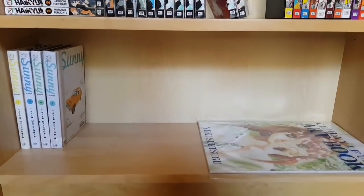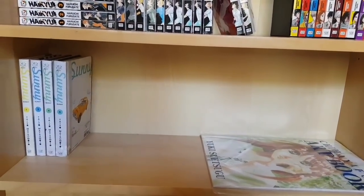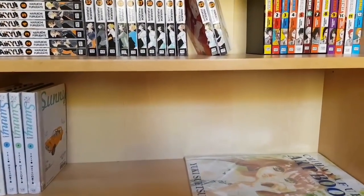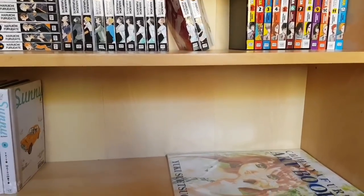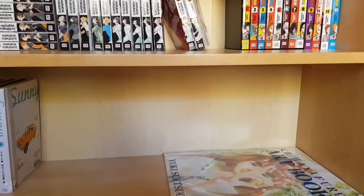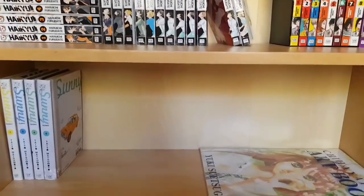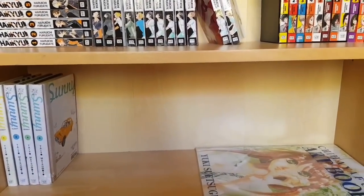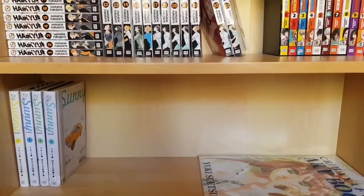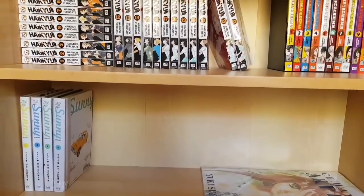This shelf is by far the emptiest in this room — we have volumes 1, 2, 4, and 6 of Sunny by Taiyo Matsumoto. I'm hoping to get the rest sometime this year. We also have the Chihayafuru art book — more so a collected poster collection; it's not actually bound like a typical art book would be, but I absolutely adore it. I'm a huge Chihayafuru fan. I don't know what will go down here in the future, but this is the most free space I have right now.